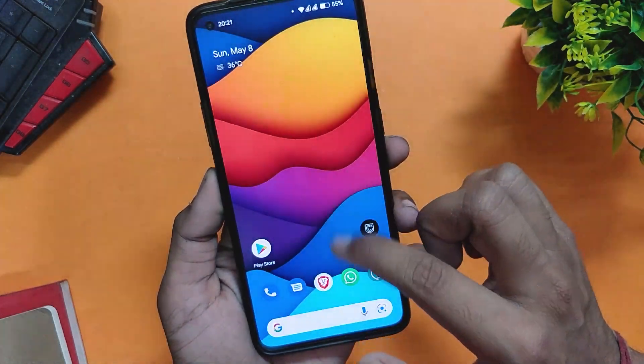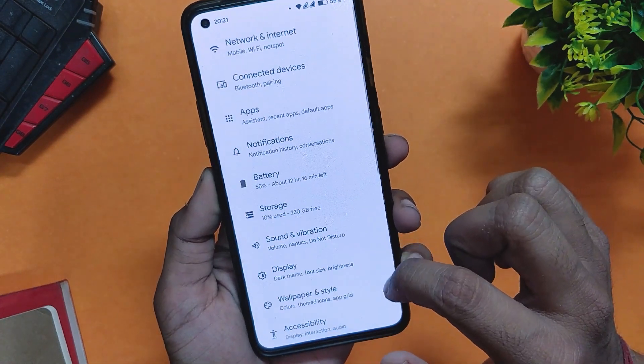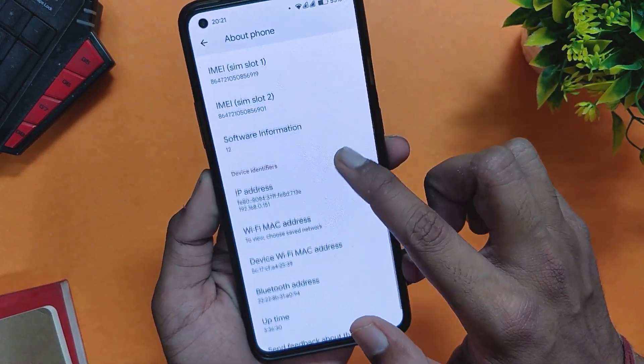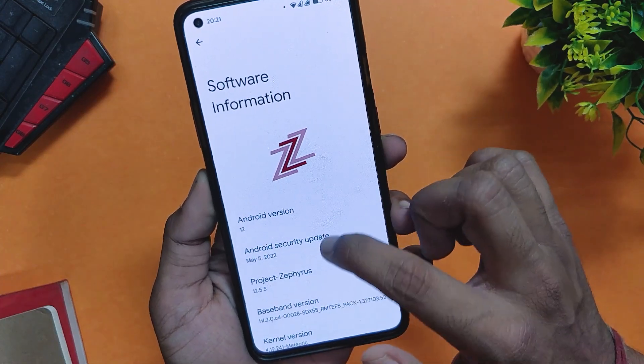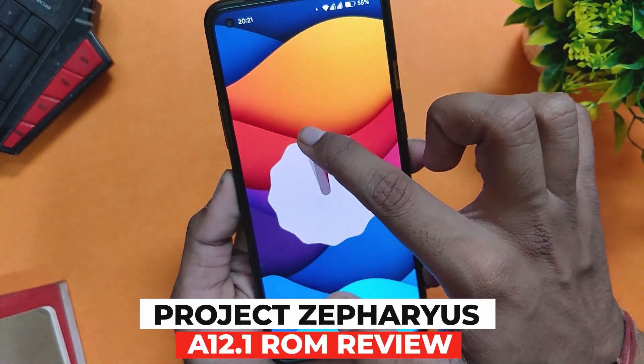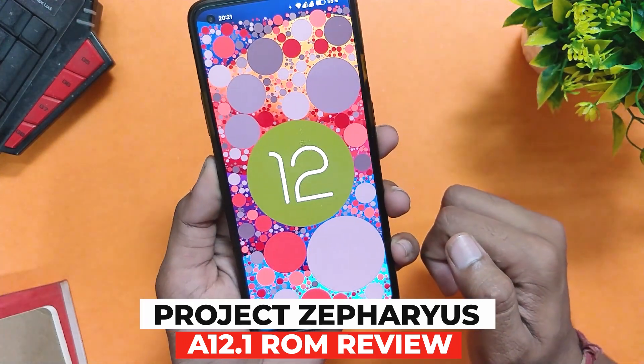Hello guys, welcome back to the channel. I hope you all are doing extremely fine. My name is Prince and you are watching The Tech Stream. In this video, I am going to revisit one of the best Android 12 custom ROMs, Project Zephress for the OnePlus 8 series and OnePlus 9R. So without wasting any more time, let's get started.